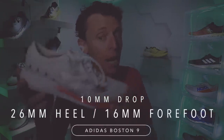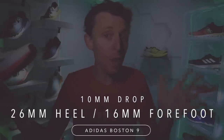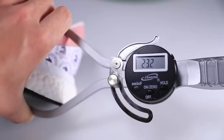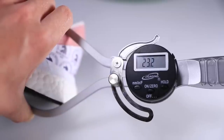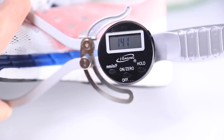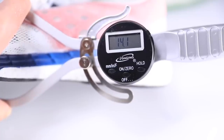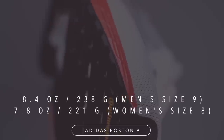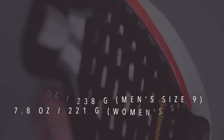Let's jump into a few stats. 10-millimeter drop — I don't mind a 10-millimeter drop especially for racing shoes. We're looking at 26 millimeters in the heel and 16 in the forefoot, about two millimeters less for a smaller size. That puts it in the medium to low category for stack height through the boost midsole. For weight, we're looking at 8.4 ounces in men's size 9 and 7.8 ounces in women's size 8.